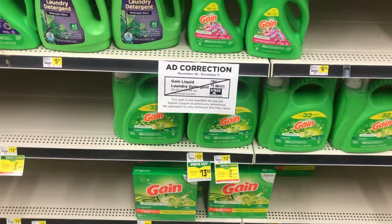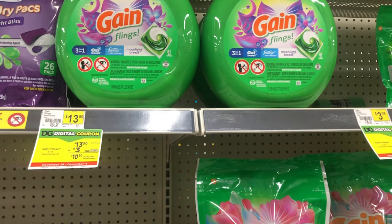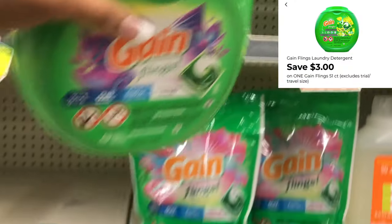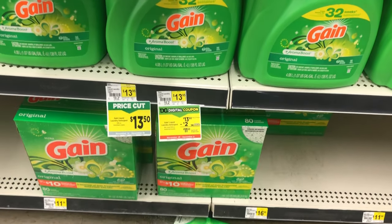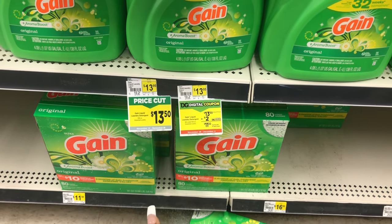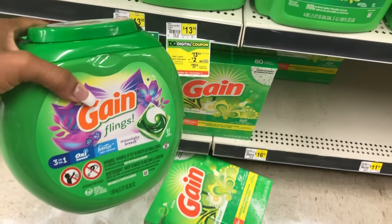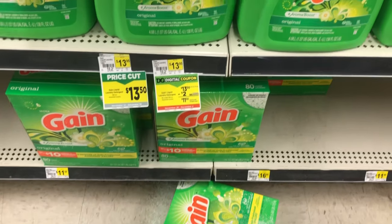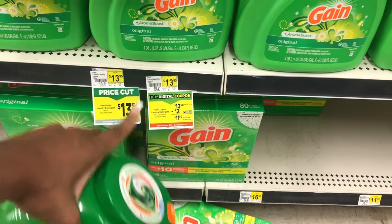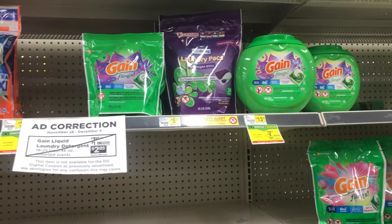Next we're going to grab one of these Gain Flings at thirteen dollars and fifty cents, and we have a three-dollar digital coupon. If you prefer, you can get the bigger Gain liquid — it also dropped to thirteen-fifty this week — and we have a two-dollar digital for that. The cheaper way is to get the Gain Flings since we have a three-dollar digital, but if you prefer the liquid it's the same price with a two-dollar digital.